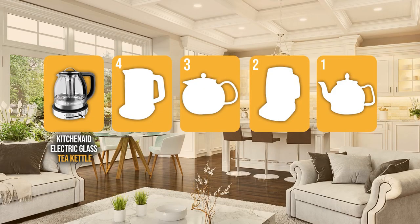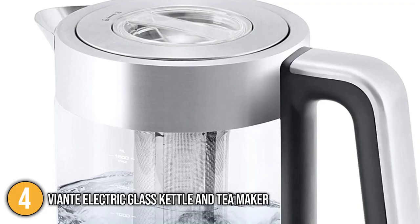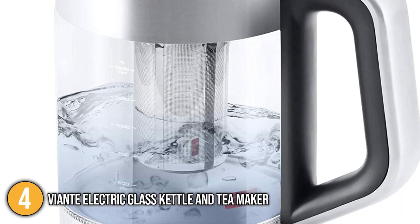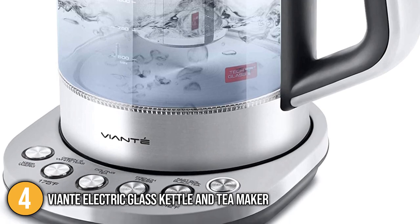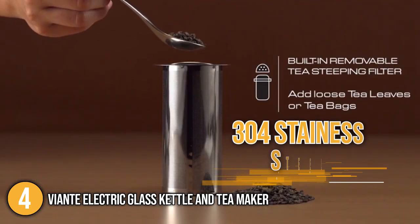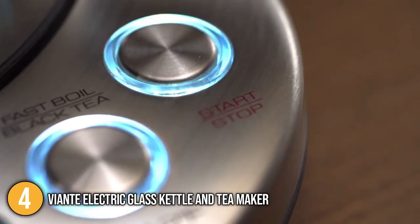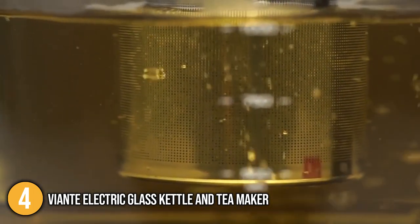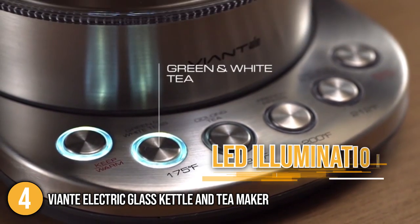The tea maker coming in at number 4 on our list is the Viante Electric Glass Kettle and Tea Maker. With 1.6 liters, this tea maker has the largest capacity in our list. The kettle is made of borosilicate glass that is both heat and shock resistant. The rest of the body is made of food-grade 304 stainless steel, while the bottom of the lid is made of superior quality BPA-free plastic that complies with the highest food safety standards. These properties made this kettle extremely durable while cleaning it was a breeze.